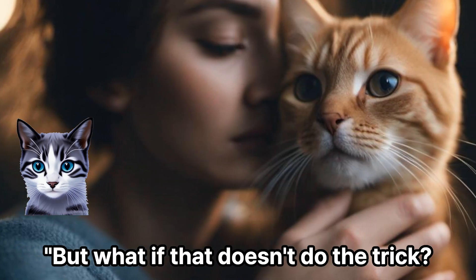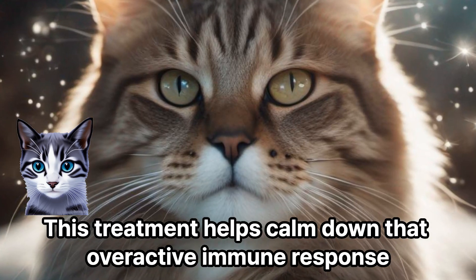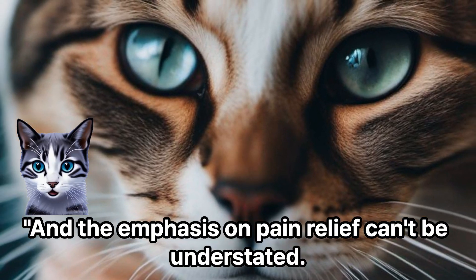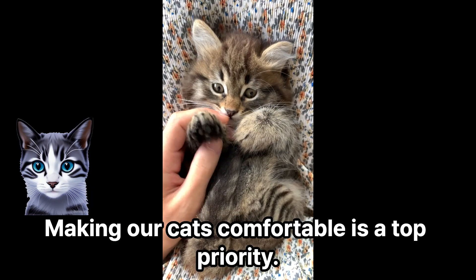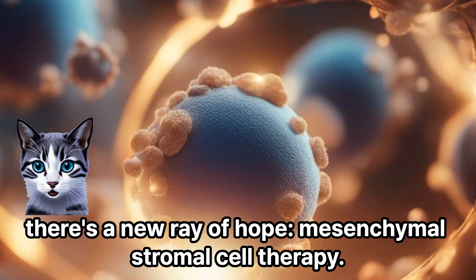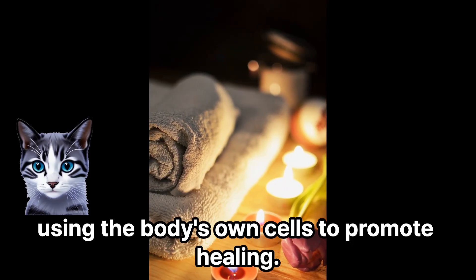But what if that doesn't do the trick? There are backup plans. Immunosuppressive therapy can be a game changer — this treatment helps calm down that overactive immune response we talked about earlier. And the emphasis on pain relief can't be understated; making our cats comfortable is a top priority. For tough cases where traditional methods might not be enough, there's a new ray of hope: mesenchymal stromal cell therapy, using the body's own cells to promote healing.